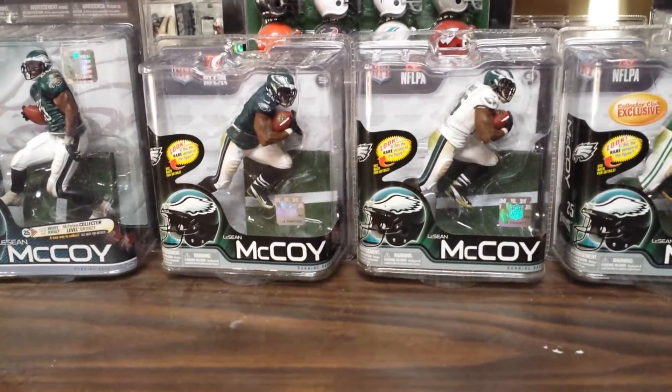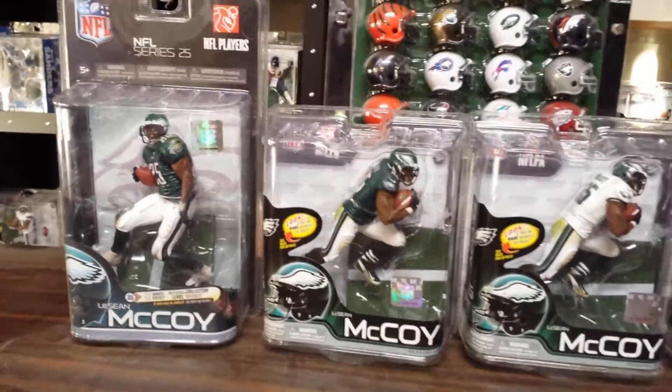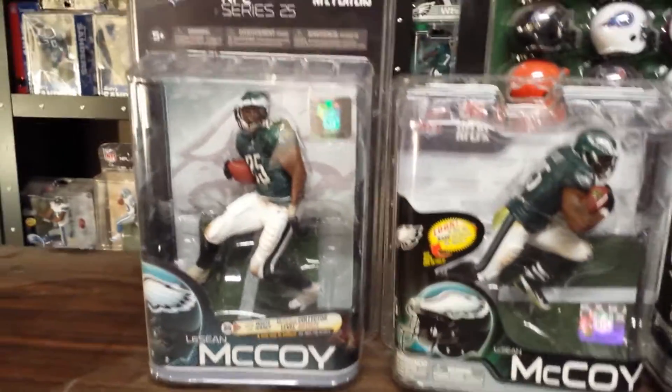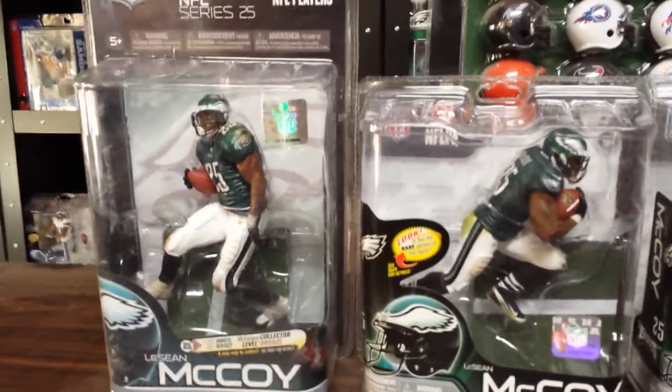Here we go with BarrierToys.net, looking at LeSean McCoy, one of the top running backs in today's game, playing in that Chip Kelly high-powered offense now with Nick Foles.